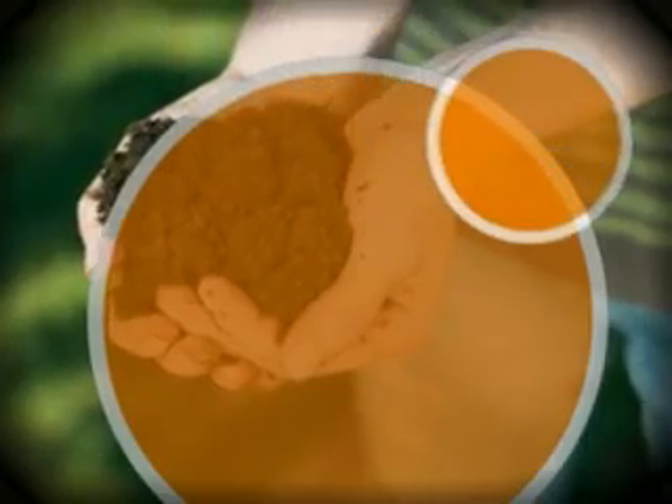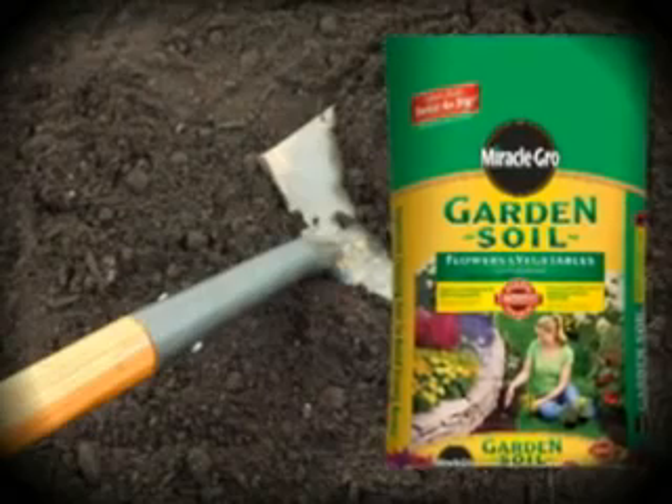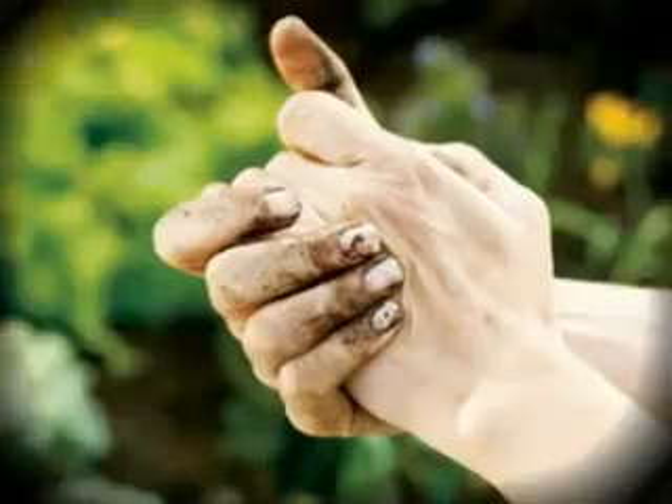In vegetable gardens, soil quality is everything. Amend your soil with high-quality garden soil, such as Miracle-Gro garden soil for flowers and vegetables. Till it in and rake it smooth — no clumps or rocks allowed.